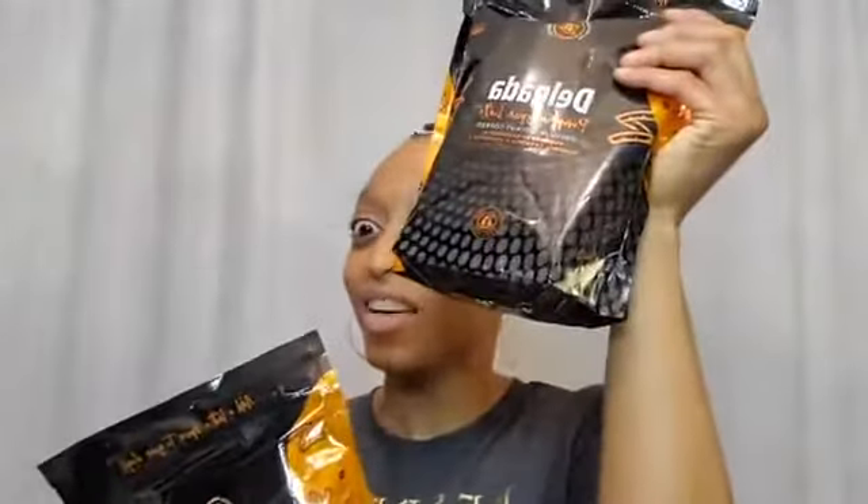Now let's get to the deal of the day. It was a BOGO on the pumpkin spice Delgado coffee. The pro of the deal of the day is that it's a huge savings — in this instance, it's a BOGO. The con is that these deals don't last long.